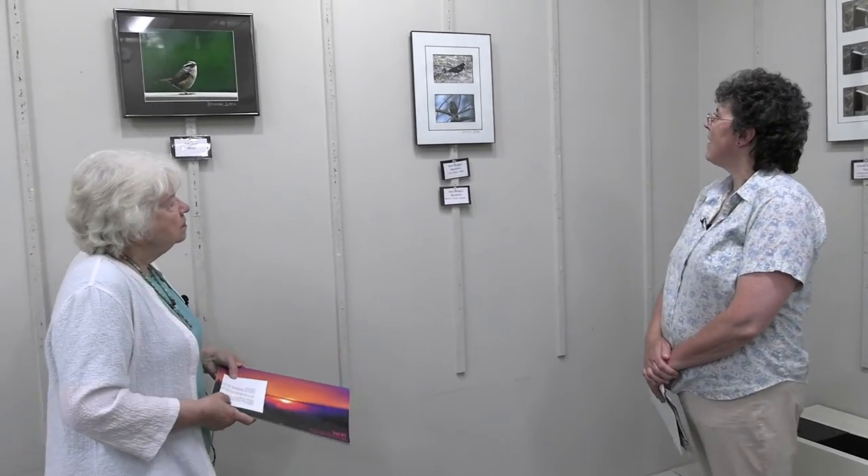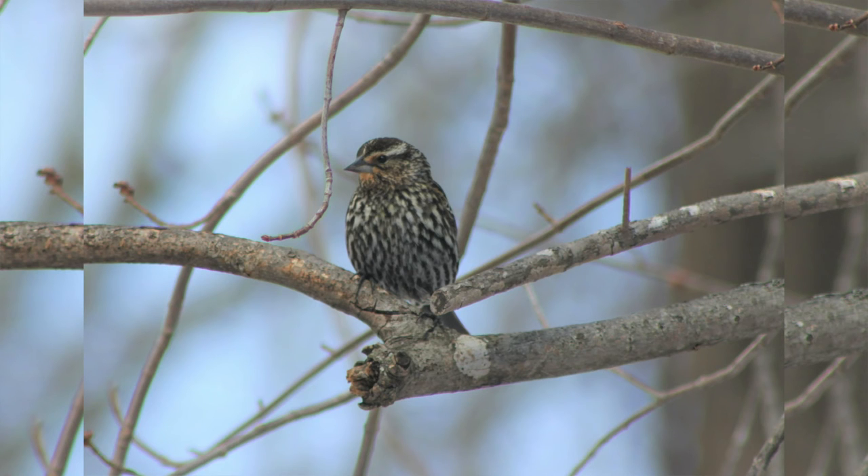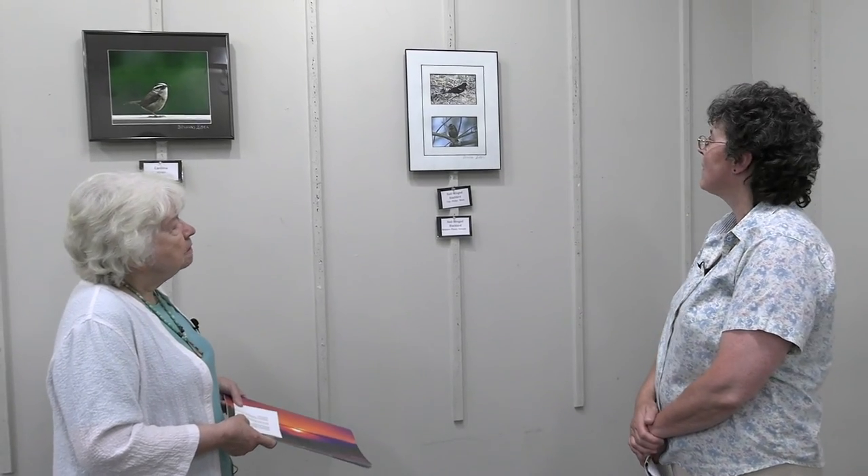Here we have the red-winged blackbirds. On the top we have the male red-winged blackbird, and on the bottom is the female. When I photographed the female I did not know what bird it was at the time, so I went through my field guides and other resources to identify it. Having the photograph makes it much easier — you can enlarge it and really see the markings clearly.